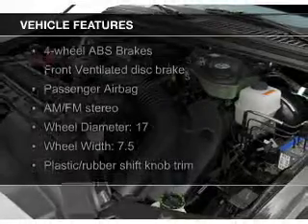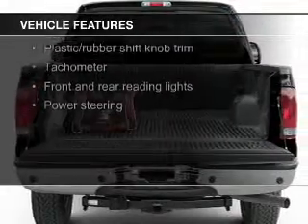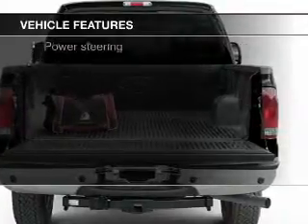The features include leather seats, steering wheel controls, alloy rims, auto-dimming mirrors, and automatic climate control.